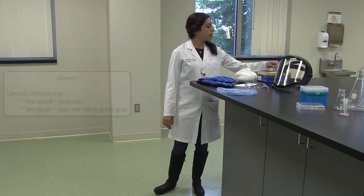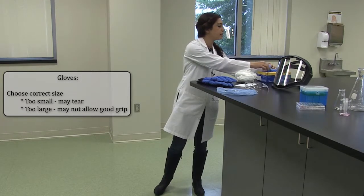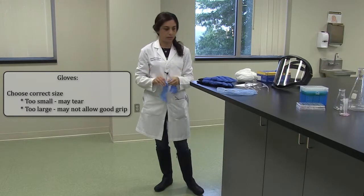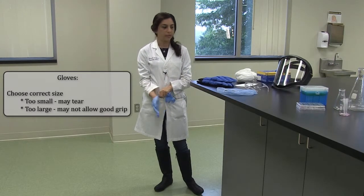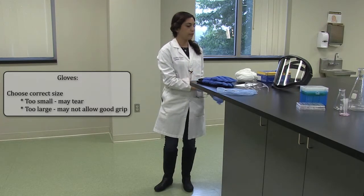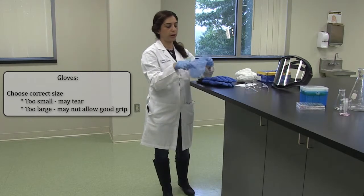Gloves are the most common PPE. You have to pay attention that gloves come in different sizes, so you always choose the right size glove. If you want to work in a more sterile environment, you can also use shoe covers and hats to cover your hair.